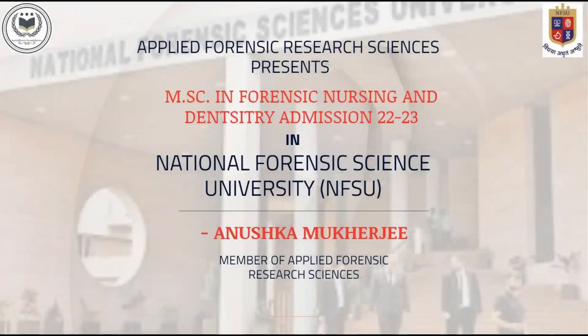Hello everyone, once again welcome to our YouTube channel Applied Forensic Research Sciences. Today we will discuss the MSc in Forensic Nursing and Dentistry Admission Procedure at National Forensic Science University. This video will be presented by me, Anushka Mukherjee, a member of Applied Forensic Research Sciences.